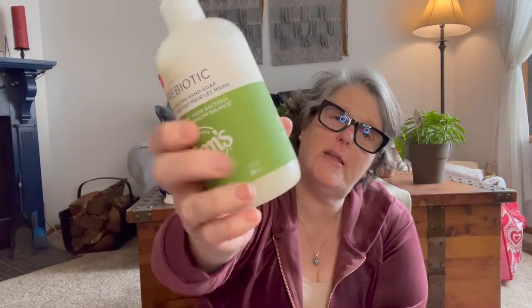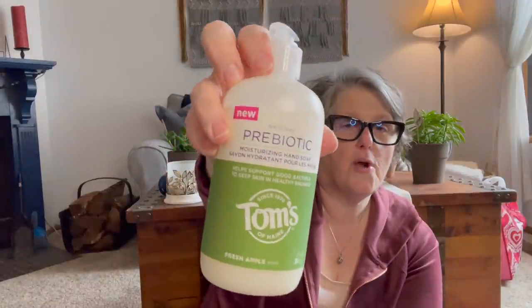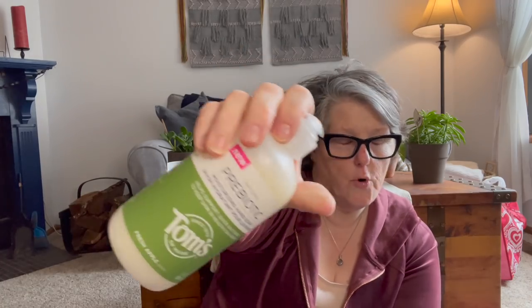I found fresh apple — some people didn't like this, I like it. I don't have an issue. I'm currently using the peppermint. This one smells like a Jolly Rancher — the green Jolly Rancher is what this smells like. So I grabbed one more for me. I like its moisturizing quality. I'm not sure about this probiotic business, but hand soap is hand soap and we always need it.